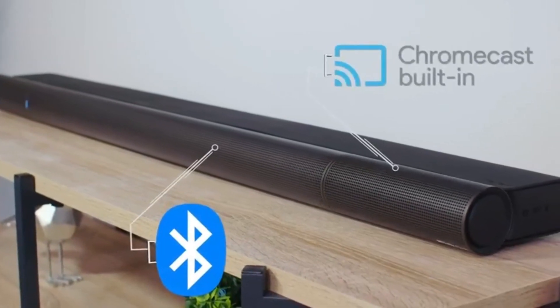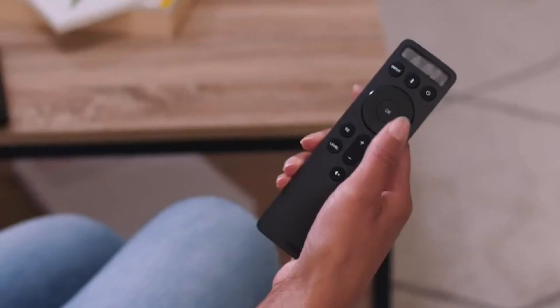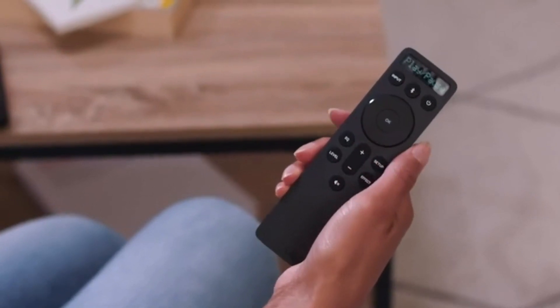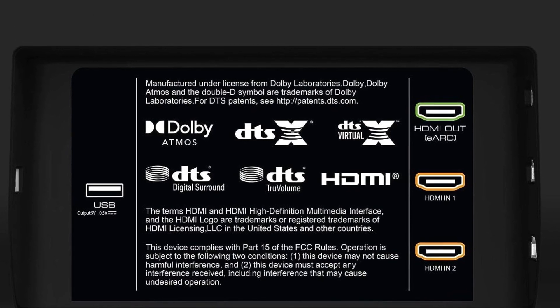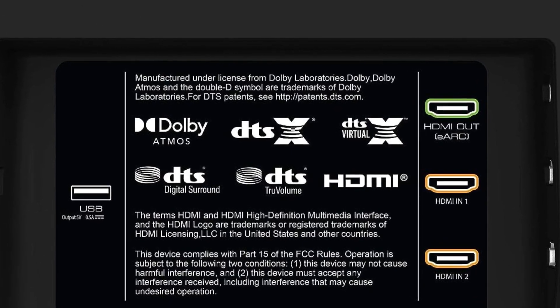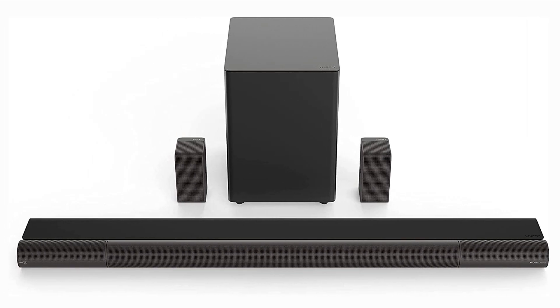In terms of connectivity, the Elevate offers various options. It supports Bluetooth for easy wireless streaming, and its HDMI eARC connection ensures high-quality audio pass-through from your TV or compatible devices. In a nutshell, the Vizio Elevate soundbar isn't just a soundbar — it's an audio journey. With its striking design, immersive sound experience, adaptive audio technology, and wireless subwoofer, it's a powerhouse that brings a cinematic feel to your living room.